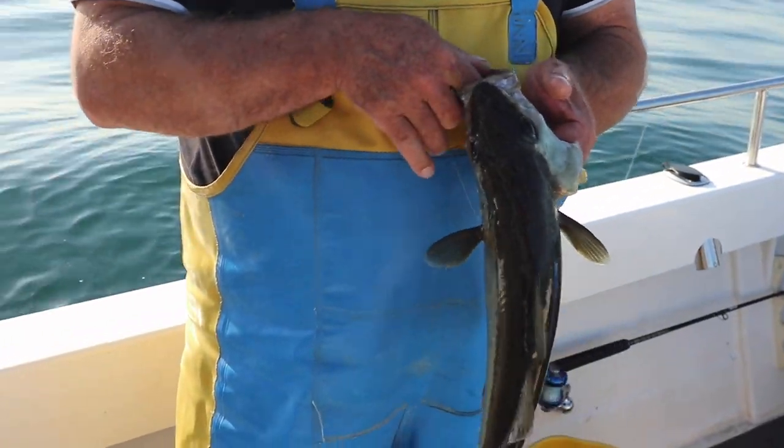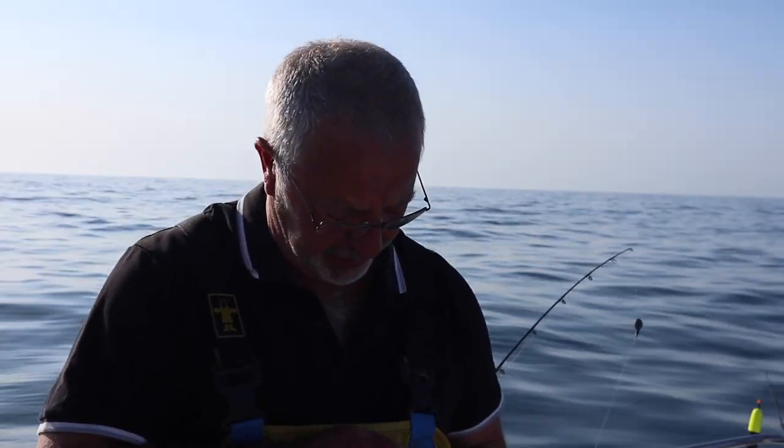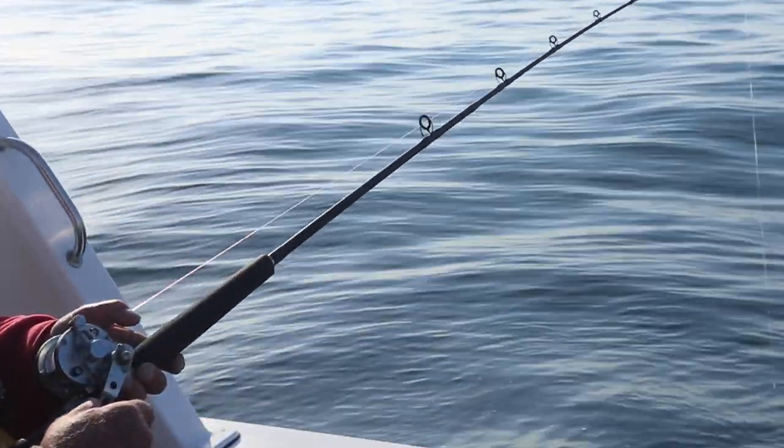Bassing wasn't great today, so in order to get some footage we decided to come and catch some pollock. There are quite a few of these around, so hopefully we might be able to make half a day's pay today.